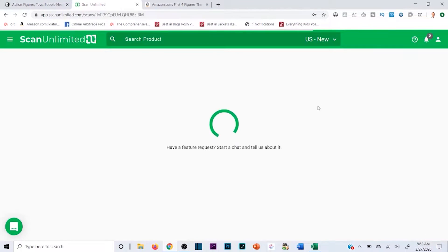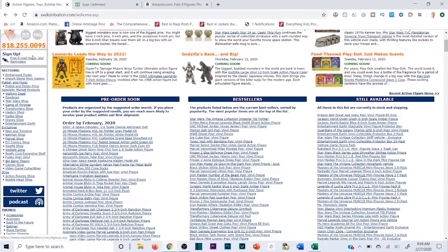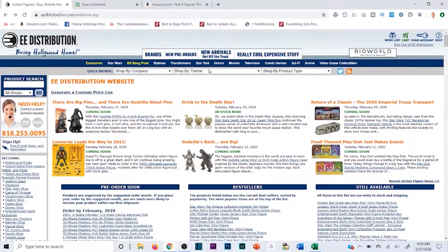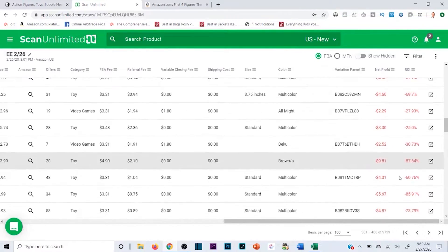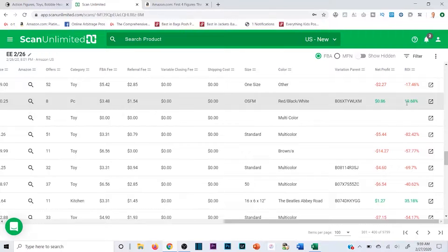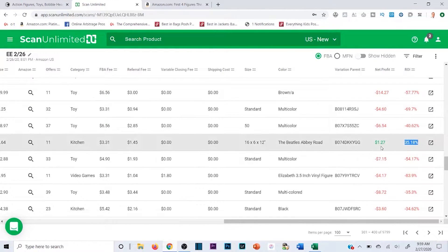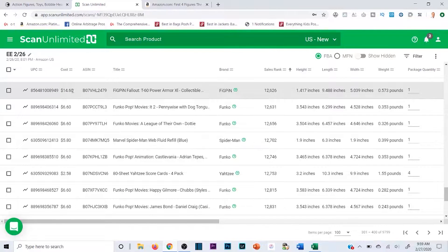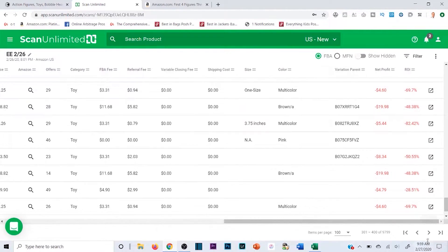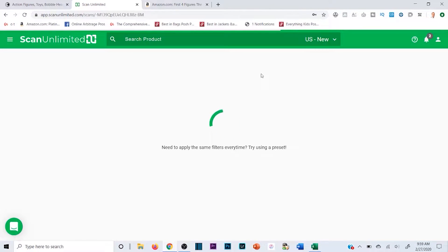While this seems like I'm not finding many things, for the untrained eye or the person just getting into wholesale, if you've sorted through this manually you know exactly what I'm talking about. I've done it myself before I had scanning software — just understand how long it takes manually. This is a time saver, a lifesaver, and it's going to make you a lot more money. Here's a 19% ROI but it's 86 cents — not my thing. 35% but only $1.27 — not my thing.